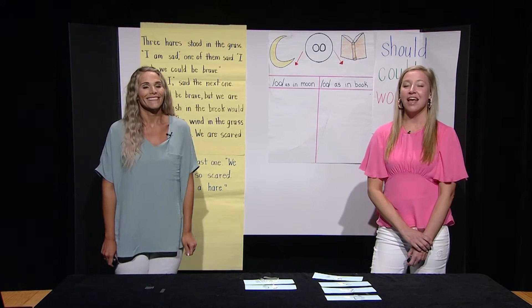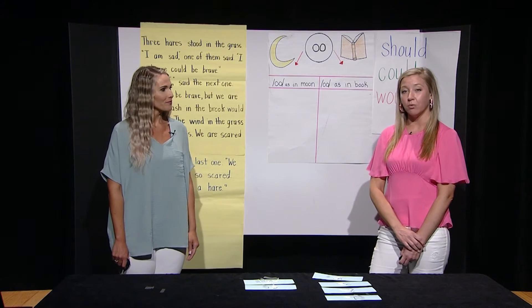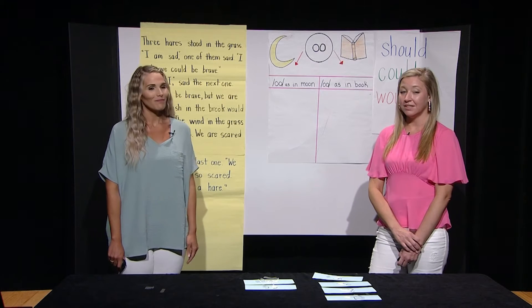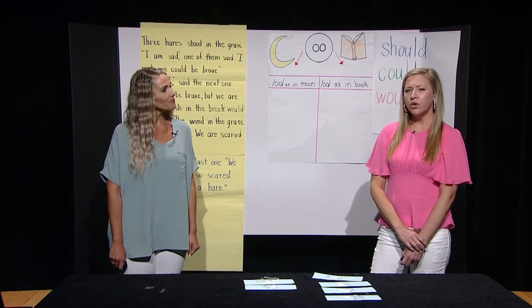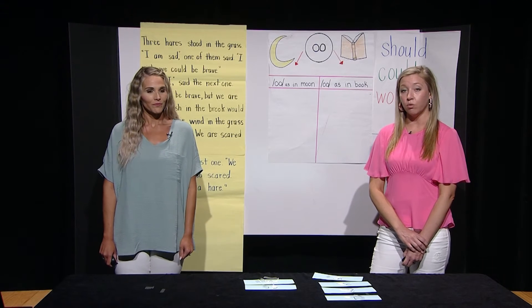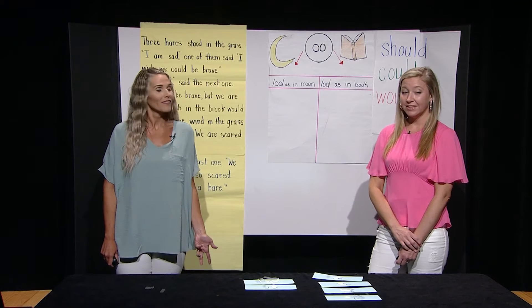Let's try another one. Segment the word 'moon' into the sounds that make up the word: M-OO-N. Now say 'moon.' Moon. Do you hear OO or UH in the middle position of the word 'moon'? OO! Fantastic!